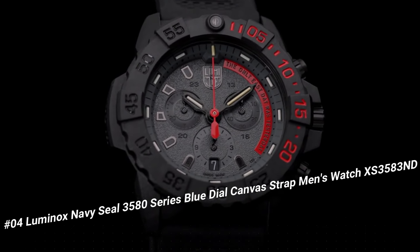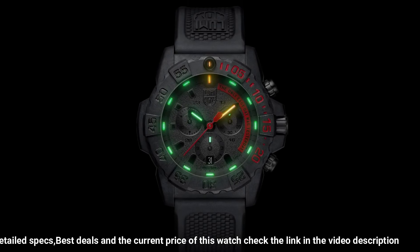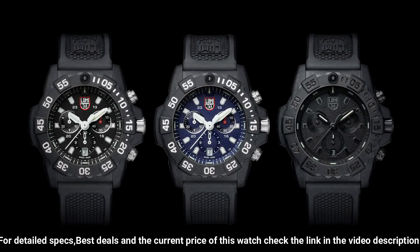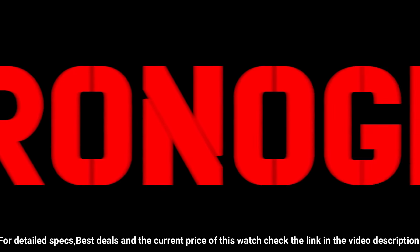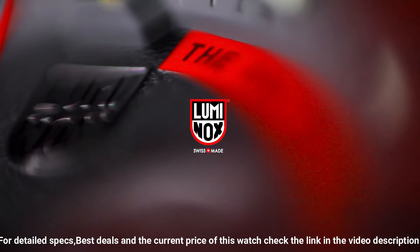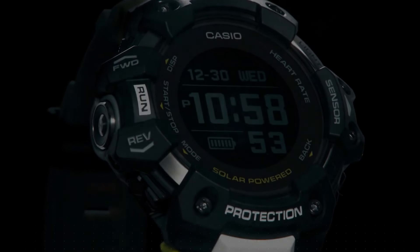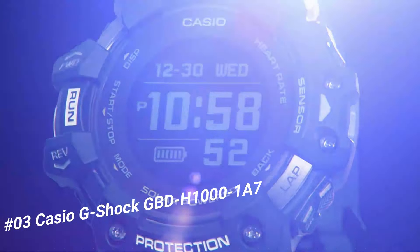Number 4: Luminox Navy SEAL 3580 Series Blue Dial Canvas Strap Men's Watch XS.3583.ND. Great piece — incredibly affordable and just love this brand. Handles pressure easily; make this Luminox your new everyday watch. Carbonox case and 316L stainless steel case back. Carbonox unidirectional rotating bezel at 12H, fitted with a protected colored light tube with sapphire crystal. Tempered scratch-resistant mineral crystal. Movement: Ronda 5030. Water-resistant to 200m / 660ft. Individually tested. Black rubber signature strap with stainless steel brushed signature buckle, 24–22mm.